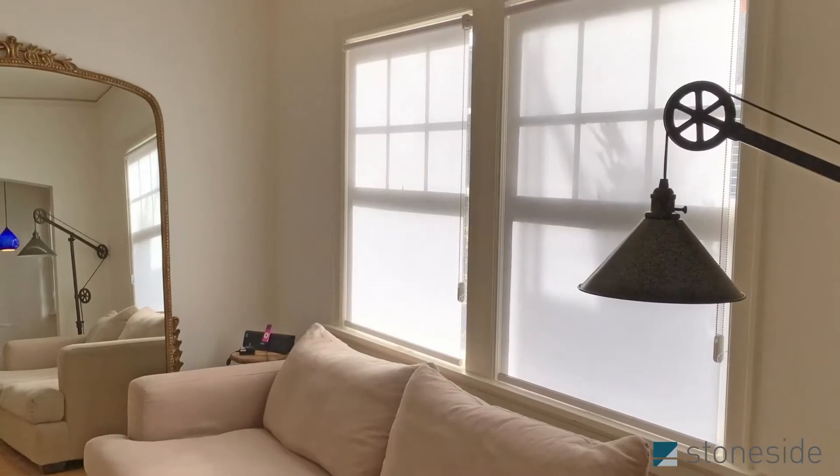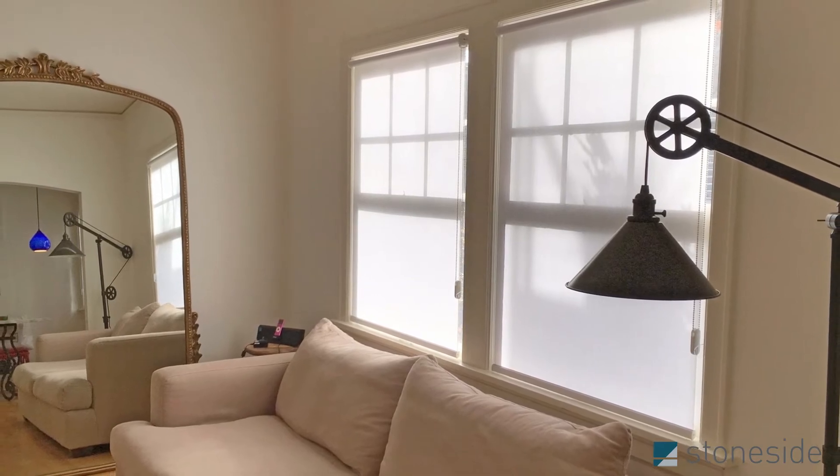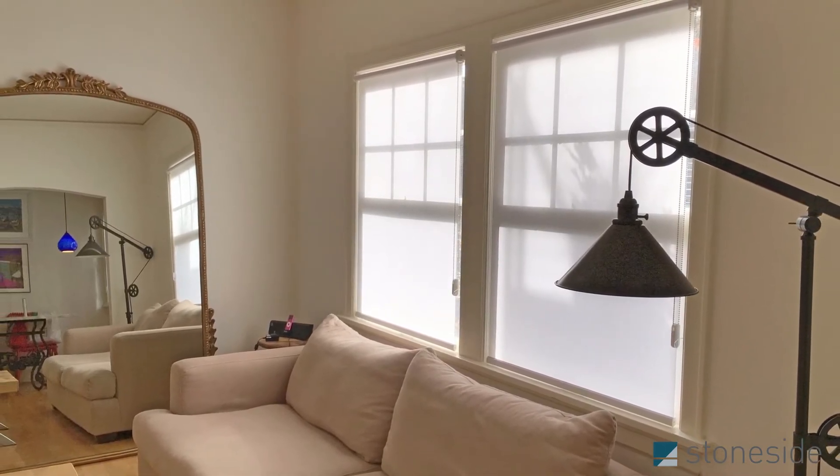And finally, back out in Portland, Zee and Joe helped this client complete their beautiful condo with soft white roller shades that both provide privacy and complement their industrial aesthetic.